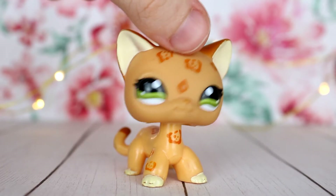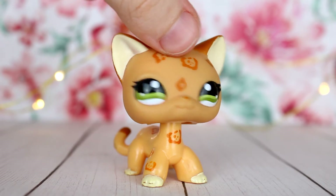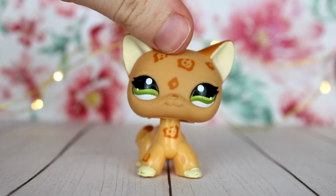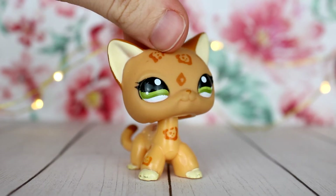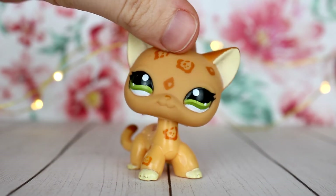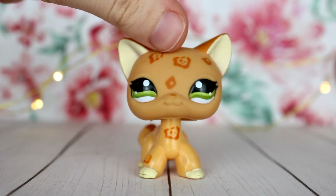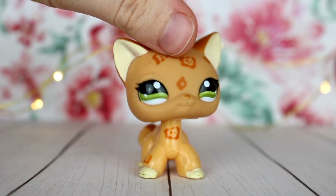Hi guys, LPS Briley here, and in today's video I'm going to be talking about different trends I've noticed in the LPS customizing community. I'm going to be talking about five different trends that I've noticed a lot of customizers using in their LPS customs, and I'm mostly doing this because I think it's an interesting topic and I think it's very cool when other artists get inspired by each other, and it's also just cool seeing similar stuff with LPS.